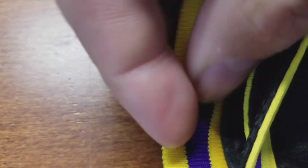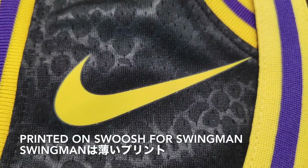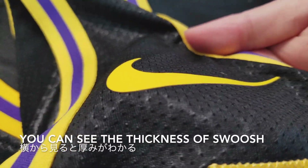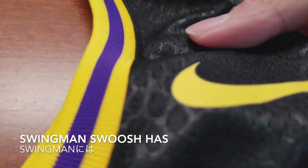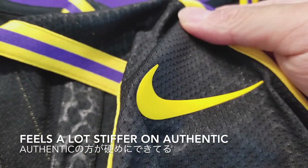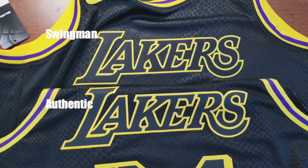By the way, these rib knits are a little bit weaker against washing, so they could stretch easily. Looking at the printed swoosh — this is the swingman and this is the authentic. The authentic uses a thicker print, and you can see the thickness; there's a corner on this print. But the swingman swoosh has a clear film around it, and it feels a lot stiffer on the authentic swoosh.